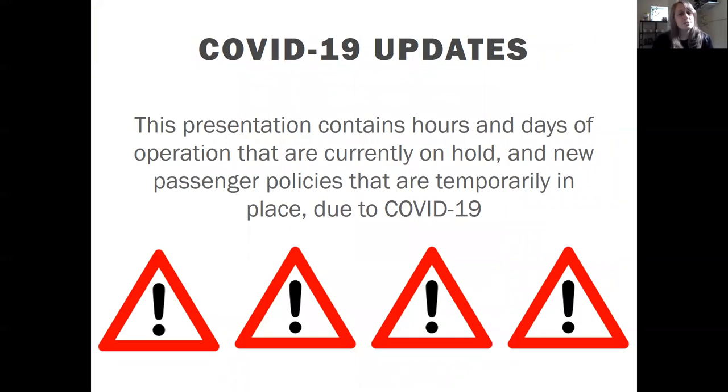Just a quick update with COVID-19. What I'm going to present today is how Athens Public Transit normally operates. There are a couple things right now that are different, such as hours, days of operation, and a couple of new passenger policies. This is changing daily, so please make sure to check Athens Public Transit's Facebook page for the most up-to-date hours and days of service as we get through this together.